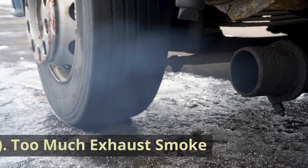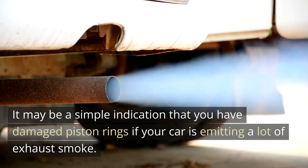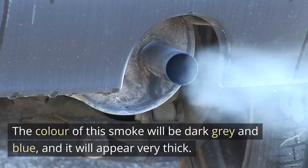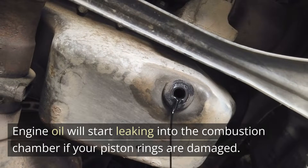1. Too much exhaust smoke. It may be a simple indication that you have damaged piston rings if your car is emitting a lot of exhaust smoke. The color of this smoke will be dark gray and blue, and it will appear very thick. It frequently has a burning oil odor with it. Engine oil will start leaking into the combustion chamber if your piston rings are damaged.